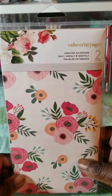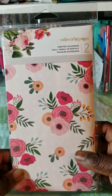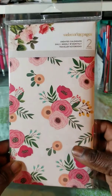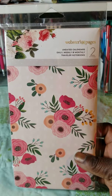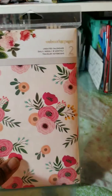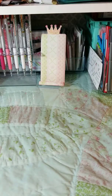I got this here — this is the Webster's Pages Traveler's Notebook monthly and weekly notebooks. This rang up for $1.99. I got the last two that they had.